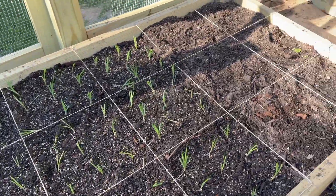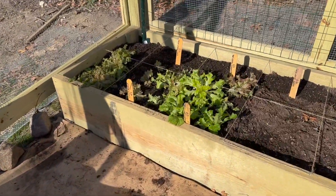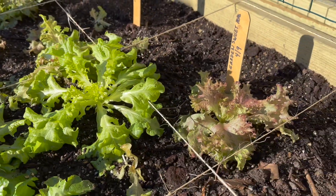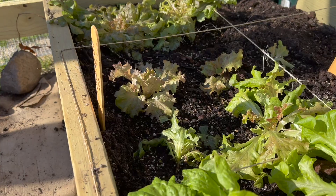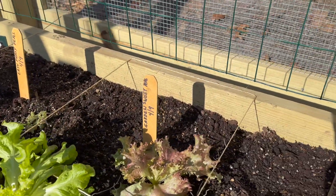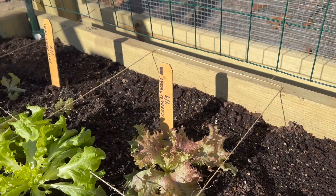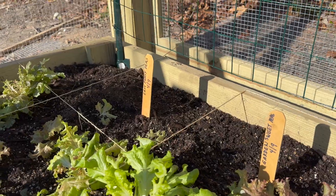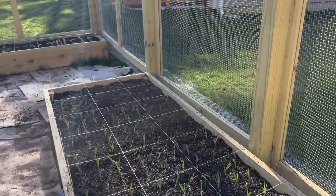Here's my onion bed — I'm also going to put carrots in here. My lettuce did well overnight, as you can see it's looking good. Some of it's still in shadow because the sun's coming up. I did put in my peas: I put in sugar snap peas, garden sweet peas, and easy peasy peas.